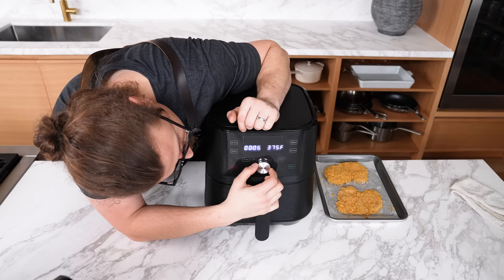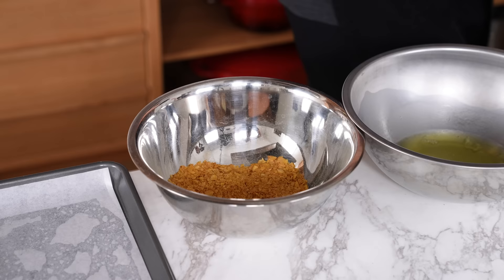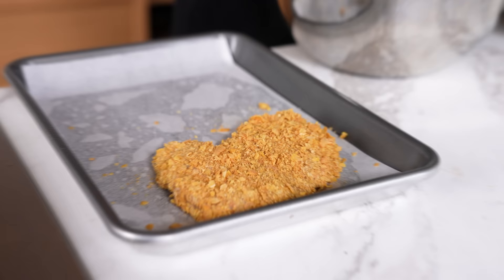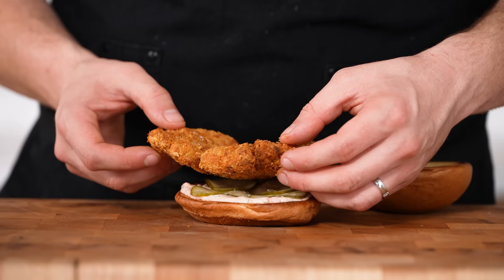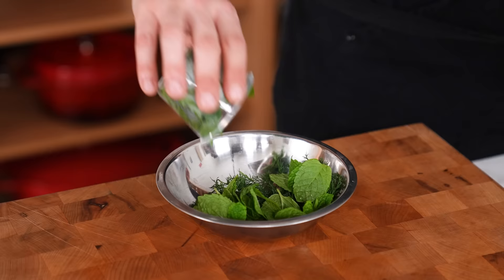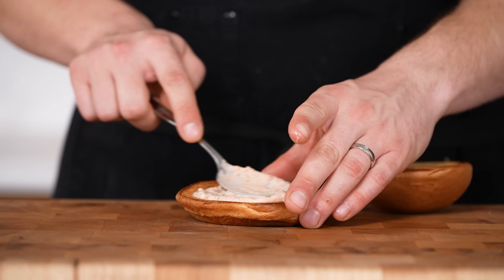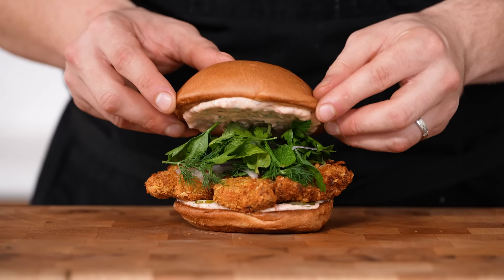Set up a three-step breading process: one tray with about a cup of all-purpose flour, another with four to five egg whites whisked together, and another with crushed cornflakes. Use one hand for dry and the other for wet. Coat chicken in flour, shake out the excess, dip in egg white wash, then dredge in cornflakes pressing aggressively to coat every angle. Put in your air fryer and cook for 20 to 22 minutes, flipping halfway through. Just before assembling, make a small herb salad of fresh dill fronds, mint leaves, parsley leaves, and shaved red onion. Toast your buns lightly with nonstick spray, spread a tablespoon of ranch on both buns, add dill pickles, the fried chicken thigh, a small handful of herb salad, and top bun.